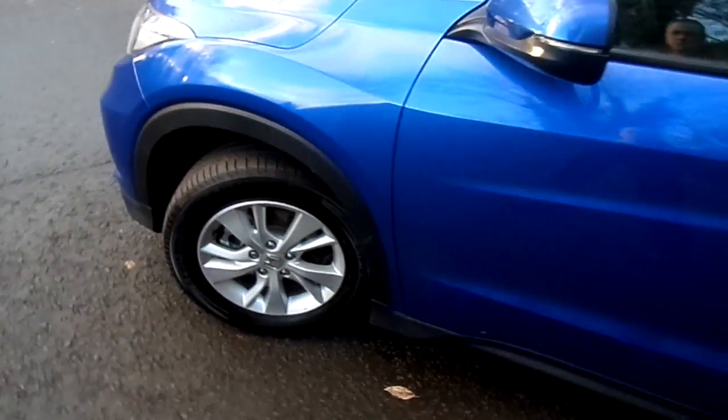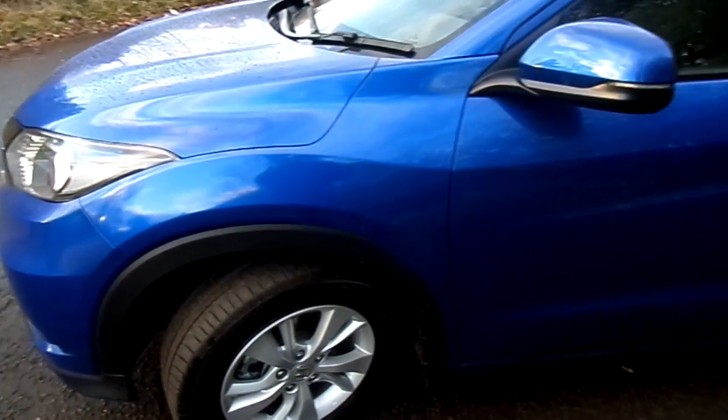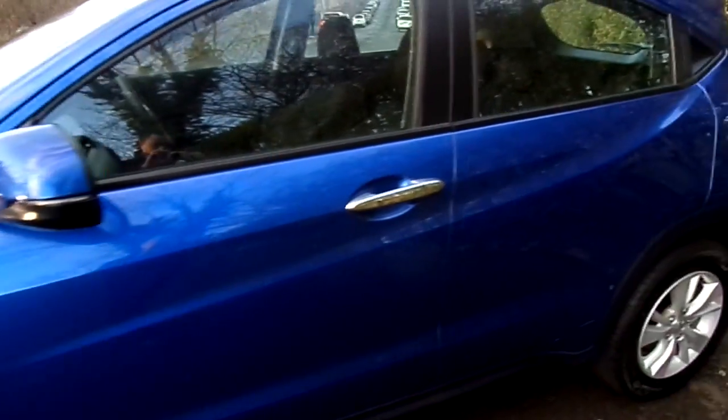If you'd like to view this car or arrange a test drive, please call us on 01786 406 200. Thank you.